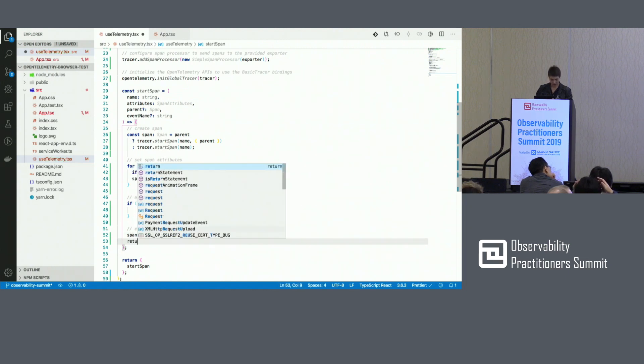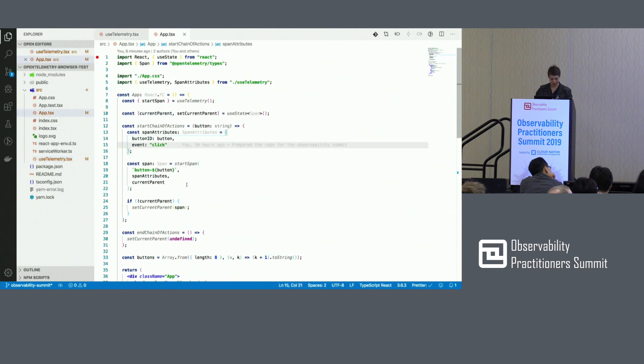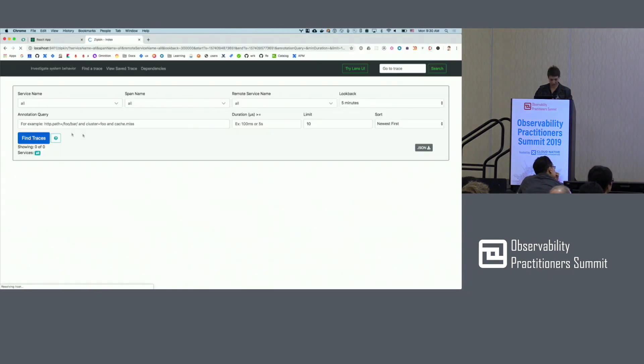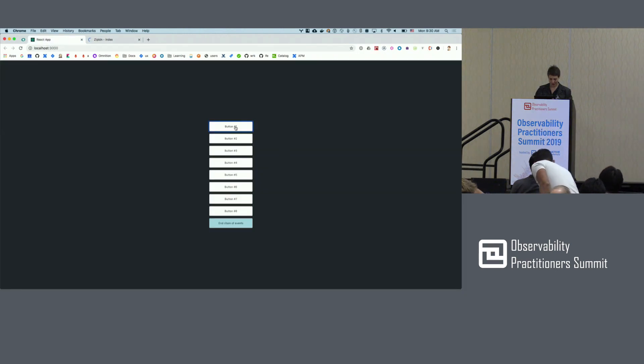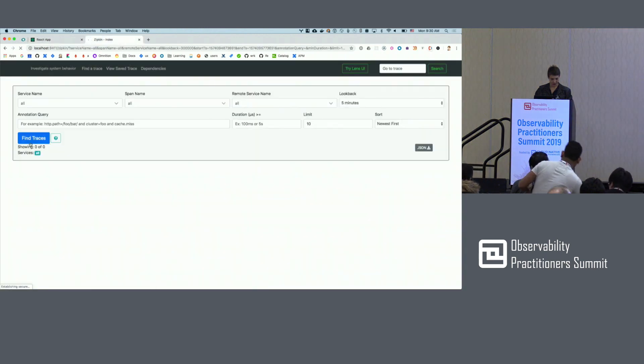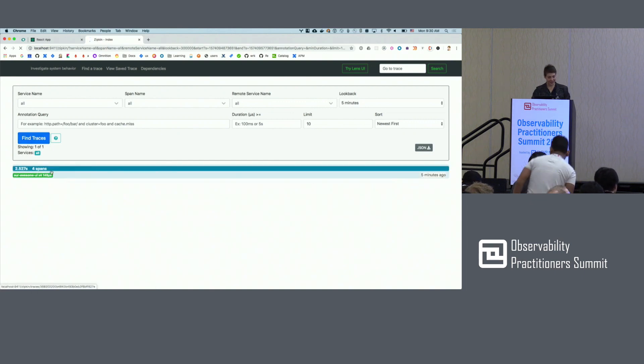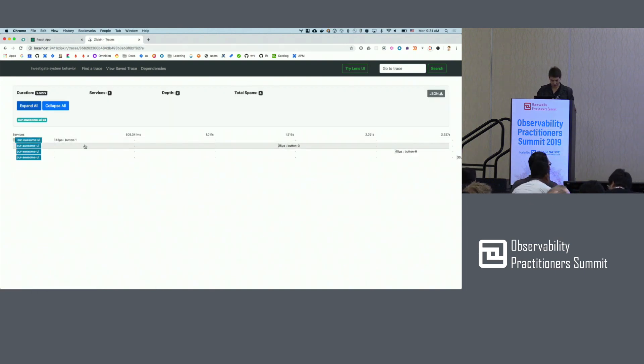My application, when it's returned, can track the current parent span to create a trace. My app is back up. And as you can see, I have no traces in Zipkin right now. So let's click on a few buttons and see what happened. And you can see all of my button clicks.